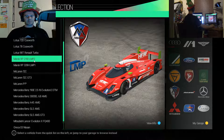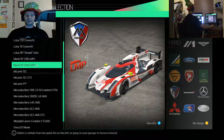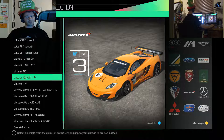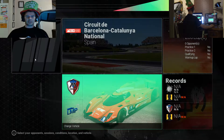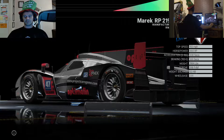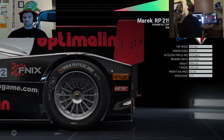Next up is the Le Mans kind of cars - the LMP2 and the LMP1. Then we've got the McLaren 12C, the GT3 version of it, and the P1, which should be exciting because I believe it's a hybrid. So let's have a quick look at this one's specs: 193 miles per hour top speed, 444 horsepower, three seconds zero to 100 - pretty decent, not bad at all.